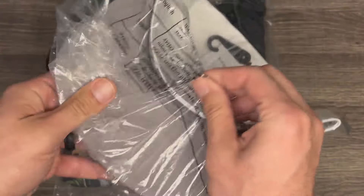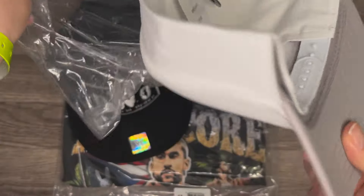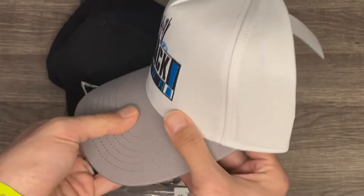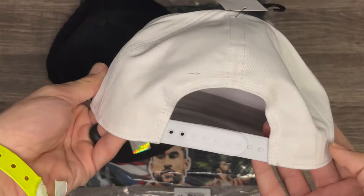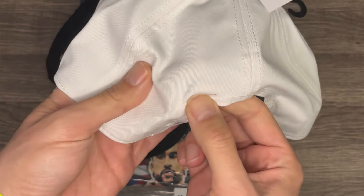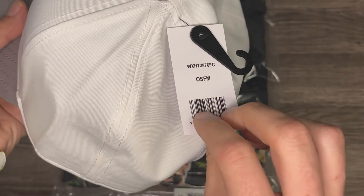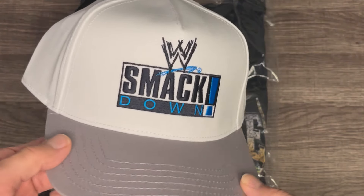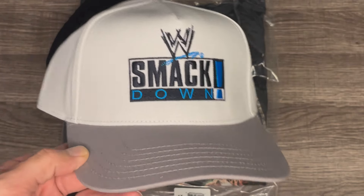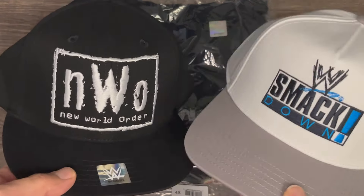Let's open this SmackDown one — it has a gray undertone visor with white. This is going to be hard to keep clean with sweat and stuff, so I'm probably only going to wear this indoors. There's a little fuzz on it but you can see the little barcode there. I saw these at the WWE Superstore during Royal Rumble weekend — otherwise I would have had to snag them there. I'm glad this NWO hat is just the regular black and white one.